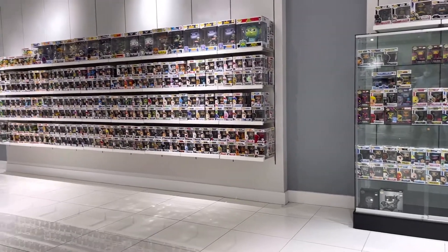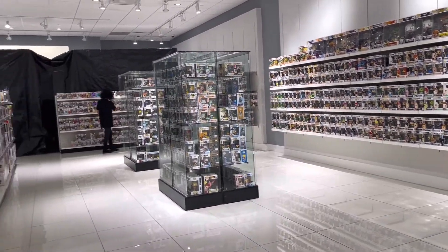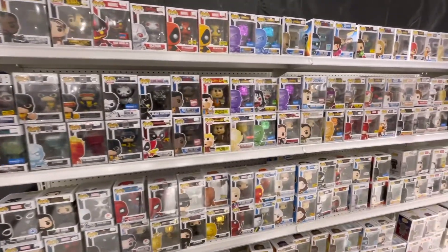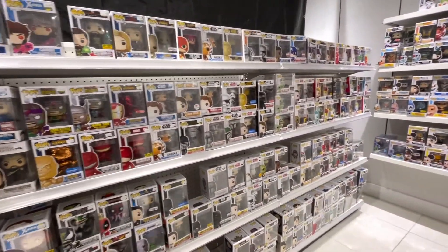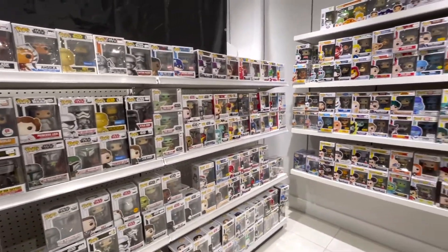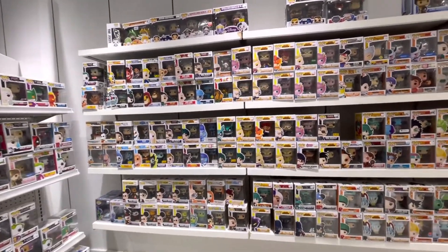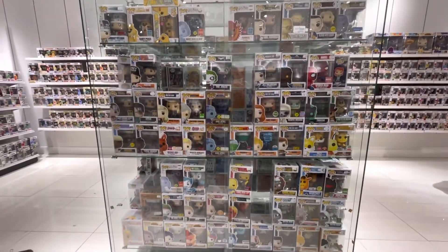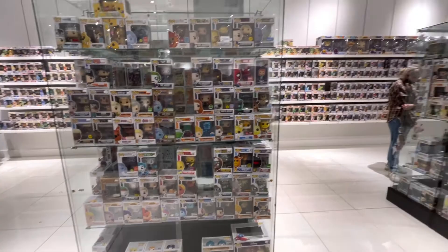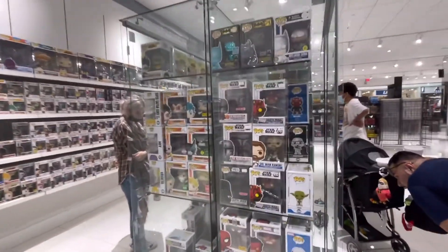I wasn't able to record all of Culture Shock because it was such a big store. But this one in particular is their Funko Pop section. As you can see, there's so many Funko Pops for sale — rows and rows of them. What I really like about Culture Shock is that they have this area for Funko Pops $20 and above. They put these Funko Pops behind glass containers so no one can really touch them. You could just ask to see them in person.